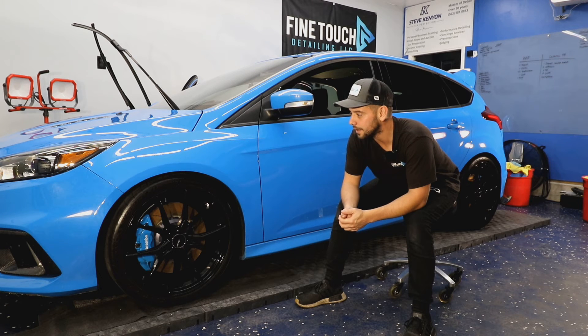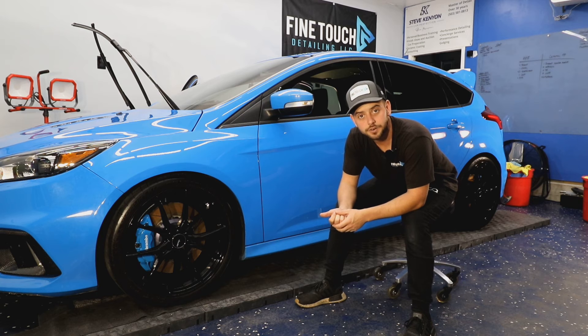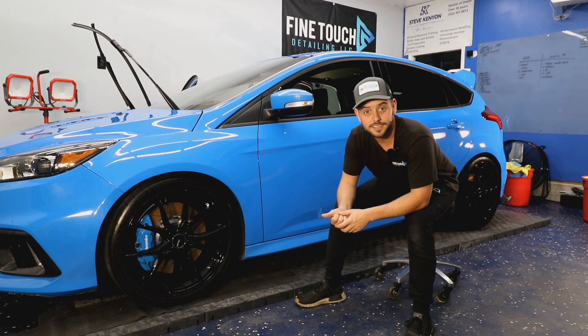Our client wanted to dial it in with a three-stage correction process on the exterior, applying some carnauba wax to finish it off for some added protection since we are in the fall season, to protect him for the season.